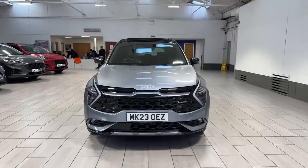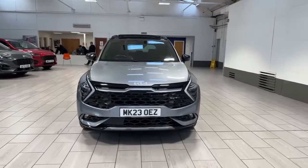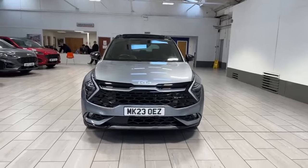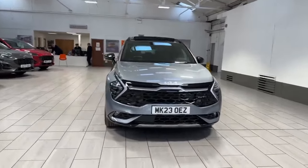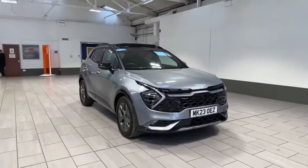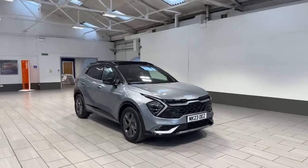Hello and welcome to MC Ford here in Accrington. Today we have the pleasure of showing you this Kia Sportage GT Line S, finished in the Lunar Silver colour. This one owner from new has been my previous company vehicle. Really nice car to drive, really good on fuel, and it looks really well in this colour with the contrasting roof and the sunroof.